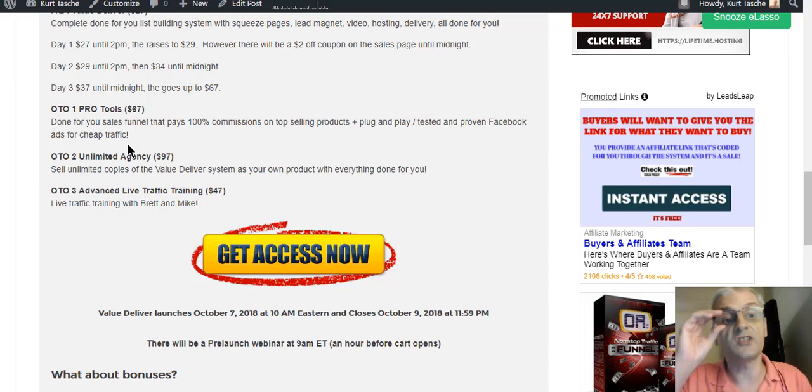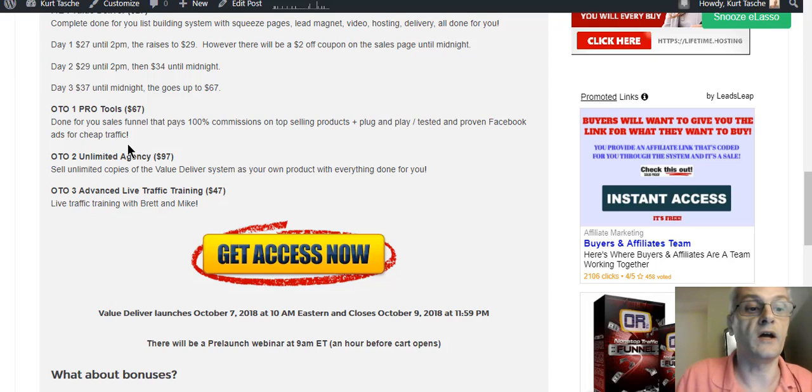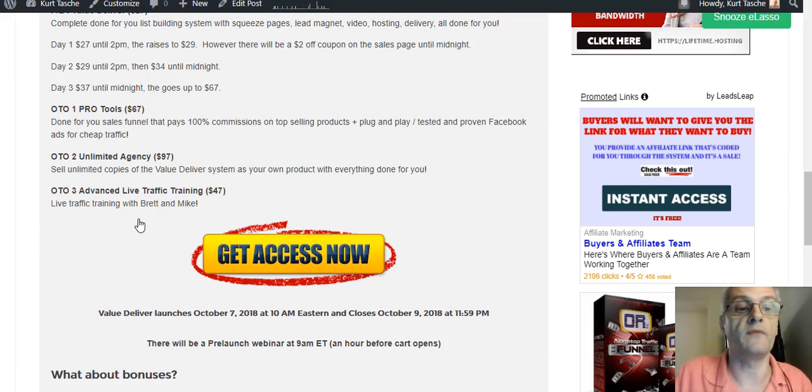The second OTO is the Unlimited Agency License for Value Deliver at $97. It's going to allow you to resell Value Deliver as if it's your own product, integrates seamlessly with JVZoo, and you can add your own product, recruit your own affiliates, and sell it keeping 100% commissions. OTO 3 is the Advanced Live Training for $47 — live training with Brett and Mike showing you how they get traffic to their million-dollar businesses.